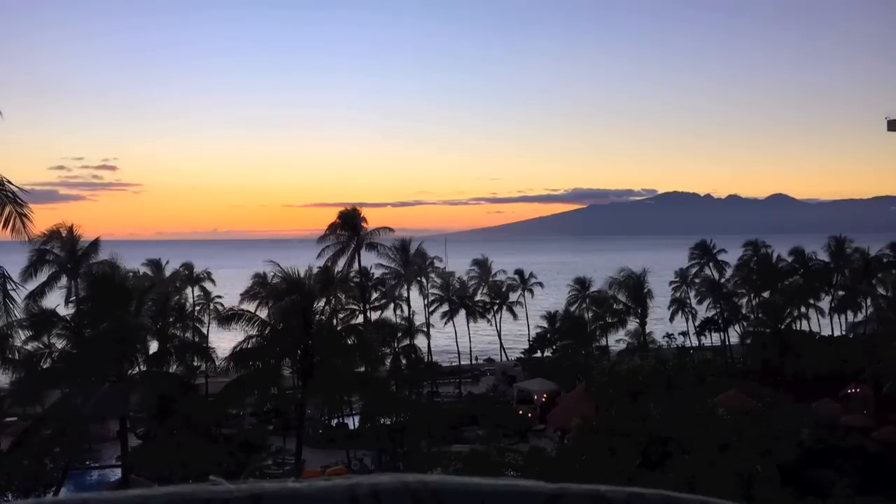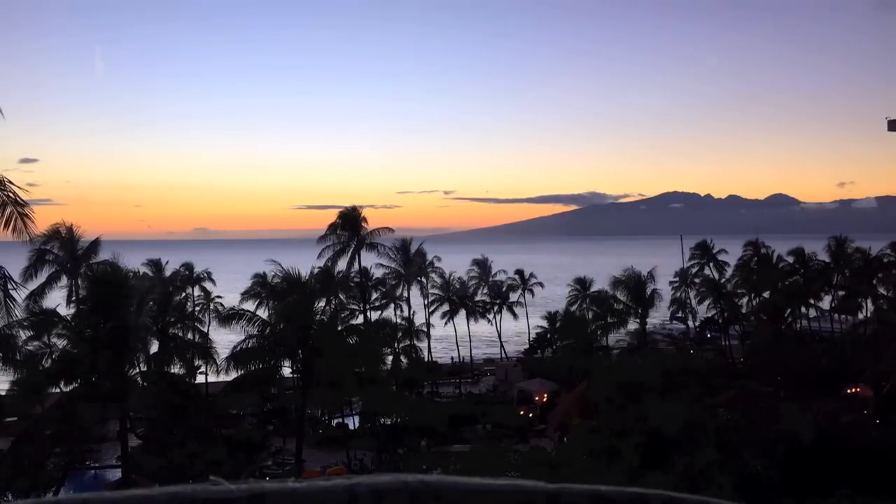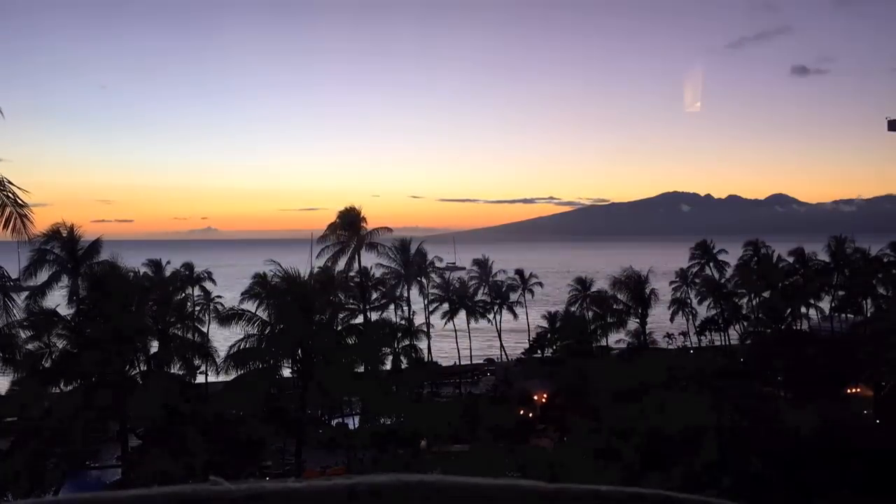So that about wraps up this video. I thought I would end it with this really cool time lapse of the sunset that my brother got. I hope you guys enjoyed it and I will see you guys next time. Thanks for watching. Bye!